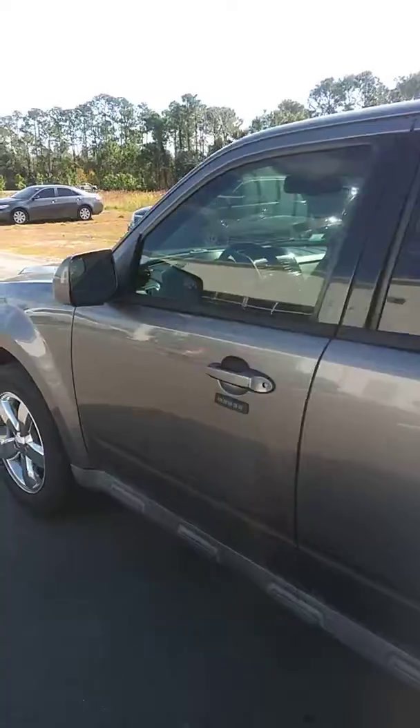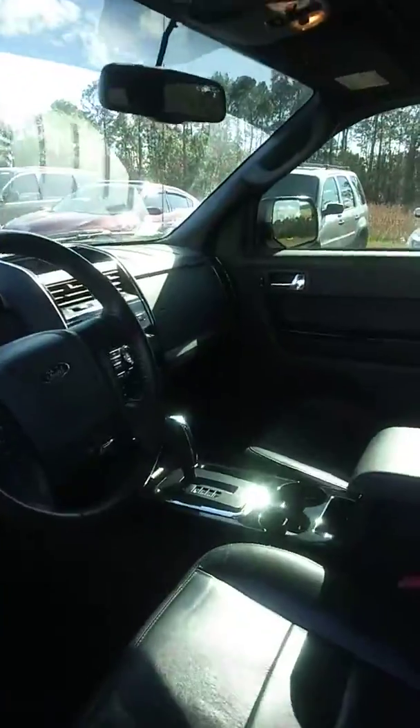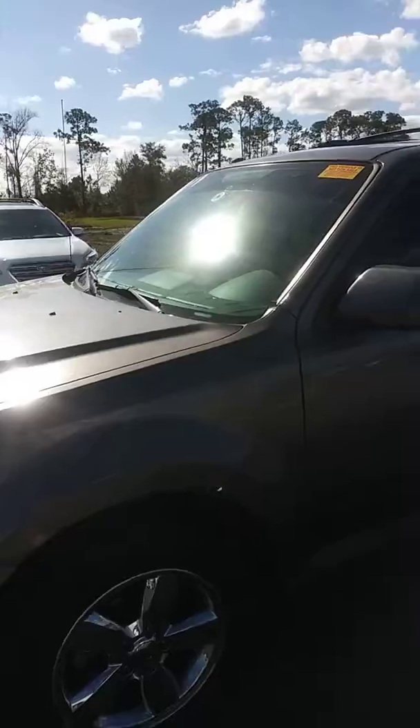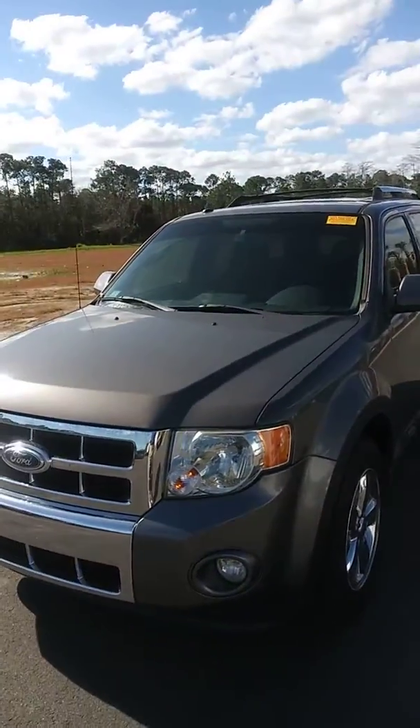Take a look inside — beautiful leather interior, does have the sunroof. It's just a beautiful vehicle.